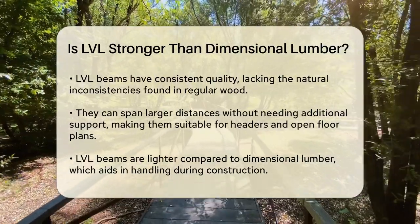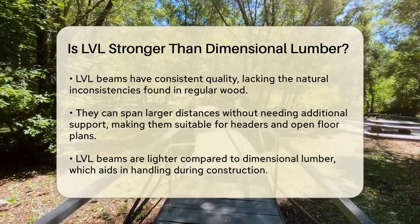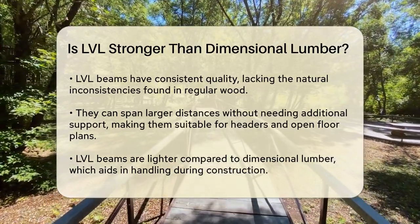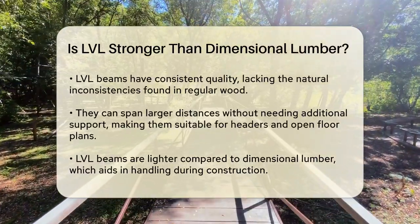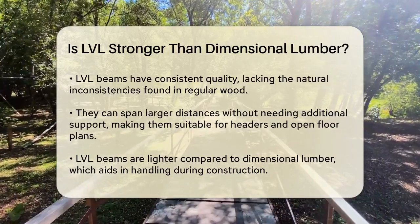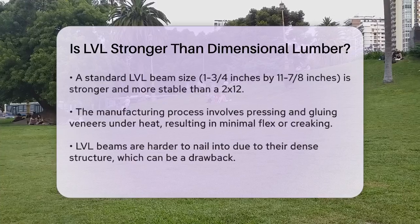Another advantage is that LVL beams can span much larger distances without needing additional support. This makes them ideal for applications like headers, beams, and even open floor plans, where you want to minimize the number of posts and columns. They are also relatively lightweight compared to dimensional lumber, which can make them easier to handle.